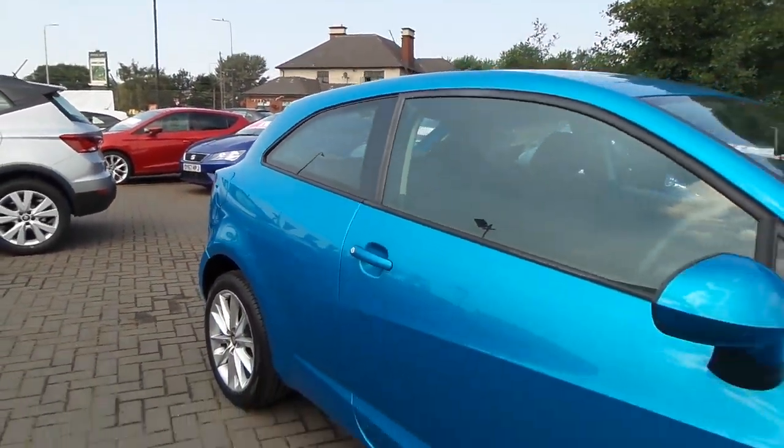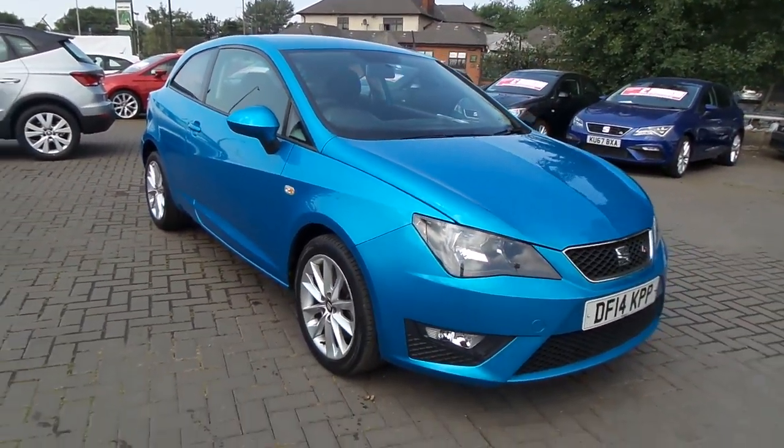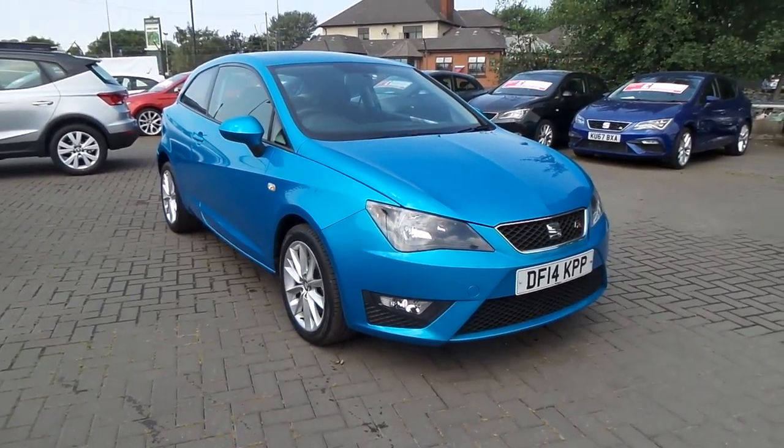If you'd like to view this vehicle or arrange a test drive, please give us a call at Pentagon Scunthorpe on 01724 747700. Thanks for watching.